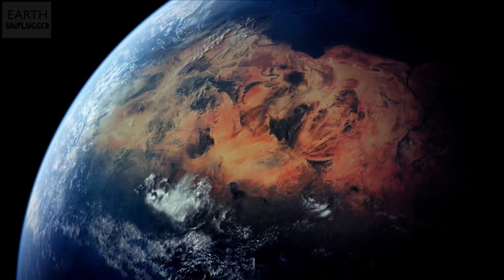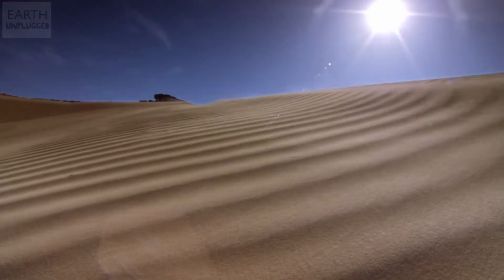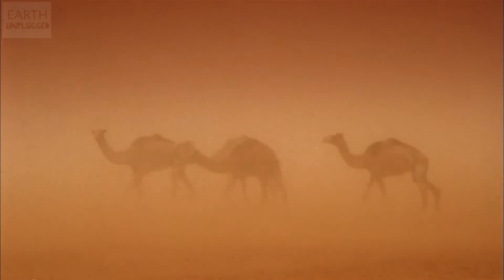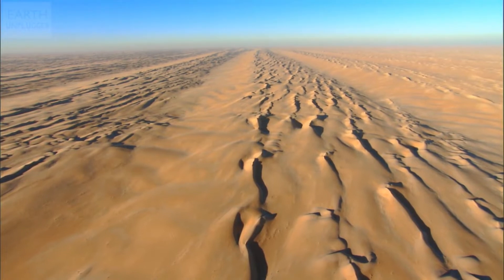Known as the Great Desert, the Sahara covers most of North Africa, and at 9,400,000 square kilometres, it's almost as big as China. Find yourself stranded in the middle of this place, and unless you're a camel, your chances of survival are slim. It's basically kilometre upon kilometre upon kilometre of dust, rock and sand.